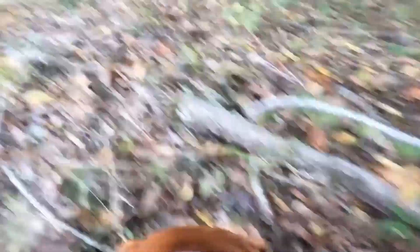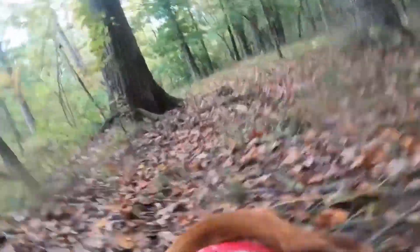The first step in the process is for the dog to locate the deer's scent. Deer leave behind a scent trail as they move through the forest, which includes a combination of their body odor, urine, and feces. The dog's keen sense of smell is able to pick up on these scents and locate the deer's trail.